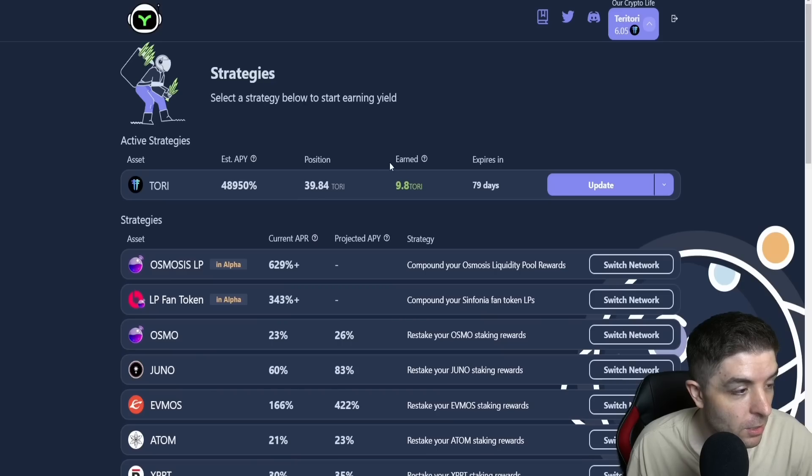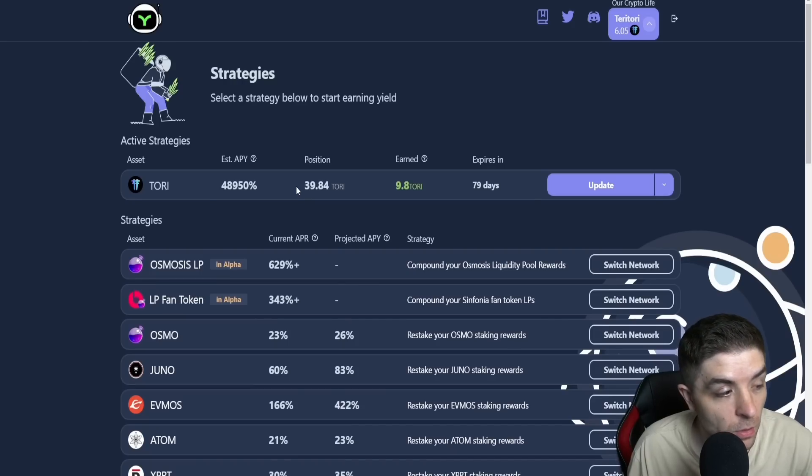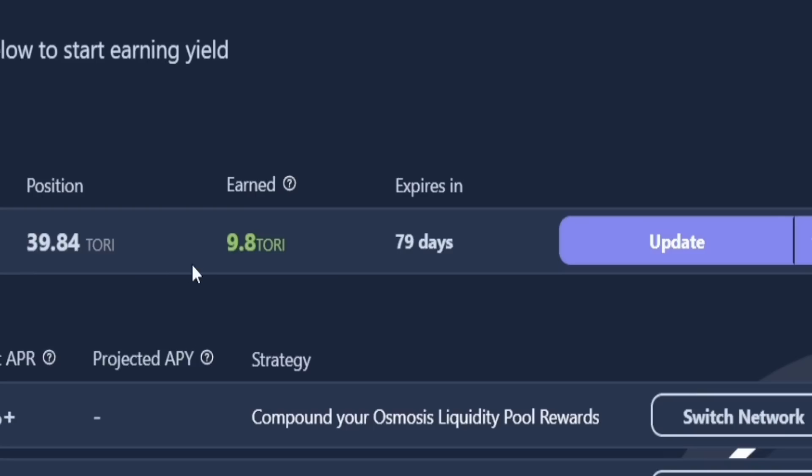Once you hit the confirm button, you'll see a little update button and get the estimated APY. You can see that my Tory is actually being auto-compounded for me. I have almost 40 Tory that I got from the airdrop, and I've earned 9.8. It expires in 79 days — you will have to update this every so often to continue your strategy.